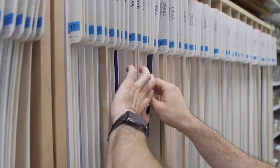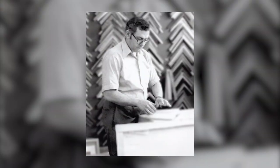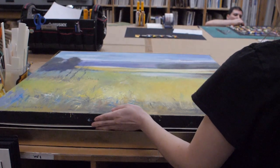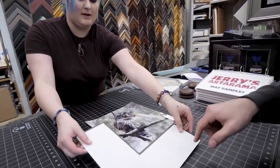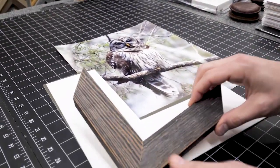Jerry's Artarama is the place for artists to get the highest quality art supplies and picture framing. Jerry himself was a custom picture framer, and since we opened our first store in 1968, framing has been our passion. Now that same white-glove service you've come to expect while visiting one of our stores is available directly from our website.